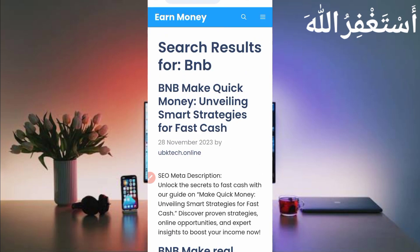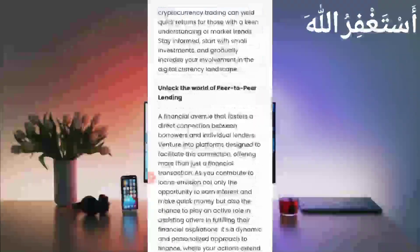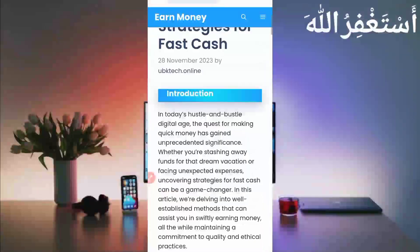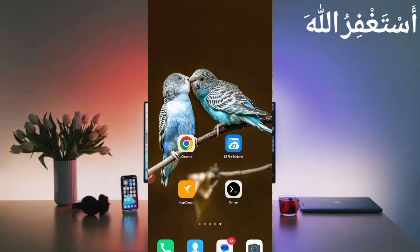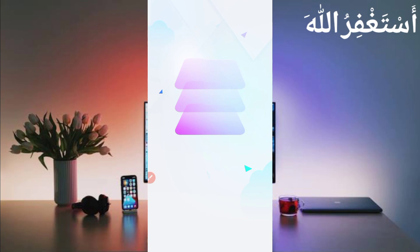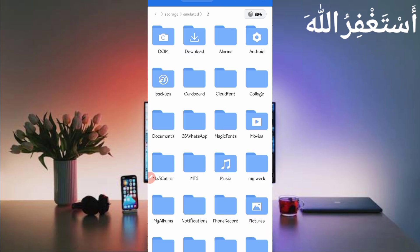Here you can see the BNB post, so just open it. You will get your script file easily. You need to download your script file. After downloading the script file, open any file explorer APK that you use, then go to the download folder where you downloaded your script file.